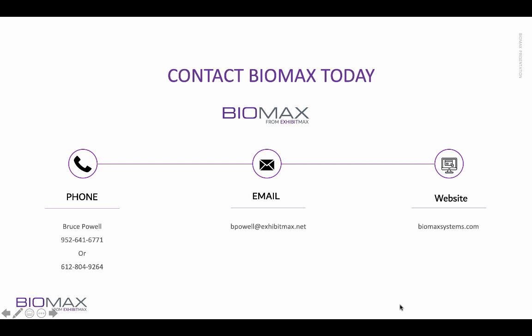Please call us if you have a need immediately — we would be more than happy to help. Thank you and have a great day.